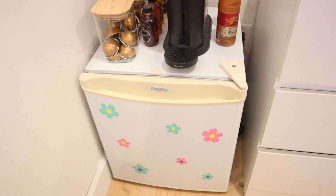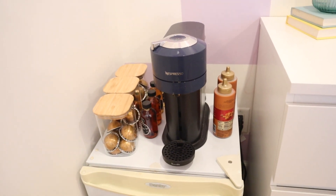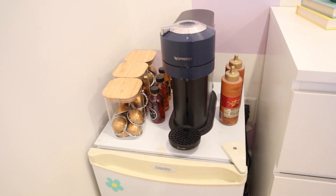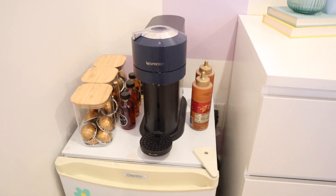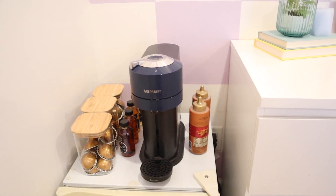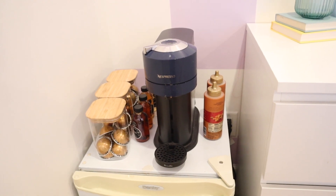Over here I have my mini fridge that has my flower stickers and my Nespresso Virtuo Next in the navy blue. The little canisters are from Canadian Tire — I got them when they were 50% off, so it was $20 for the three-set. I have two of the caramel syrups because I just wanted free one-day shipping on Amazon and needed to up my order amount. The other syrups are from Winners.